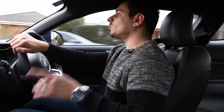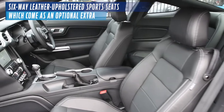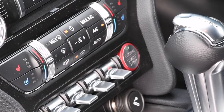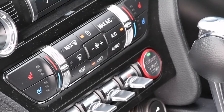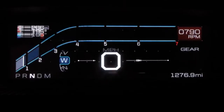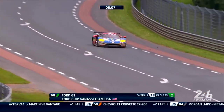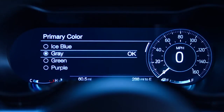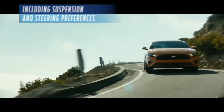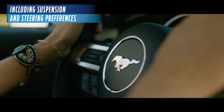Inside the Mustang, you'll be seated in a six-way leather upholstered sports seat, which comes as an optional extra. It's got heated and cooling seats, which is fantastic for the summer and the winter. The new 12-inch digital instrument cluster, which draws inspiration from the Le Mans winning GT4, is accompanied by customizable display modes, as well as memory functions which save your favorite drive settings, including suspension and steering preferences.